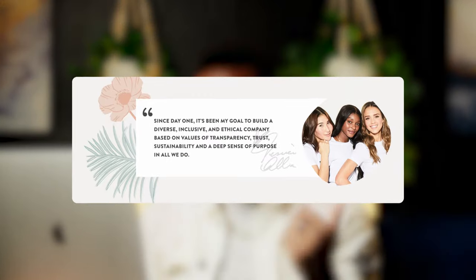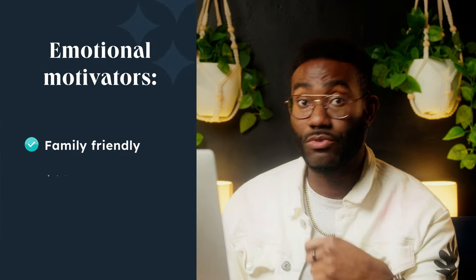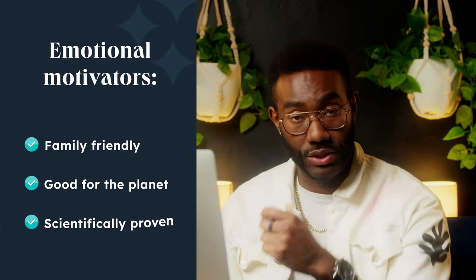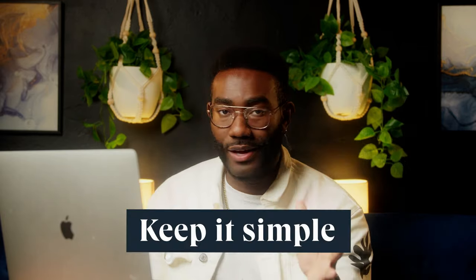Think about what your customers appreciate most from your products or services. For example, The Honest Company actually lists these core pillars in their About section: safety, sustainability, effectiveness. This really shows the value in their benefits by responding to the emotional motivations behind the purchase — products that are family friendly, good for the planet, and do what they're supposed to. The key here is simplicity. Amazon Prime's benefits aren't particularly unique or outlandish — free delivery, fast. But the value is its convenience, its reliability, its range of products. Keep it simple and make it a no-brainer for your customer.